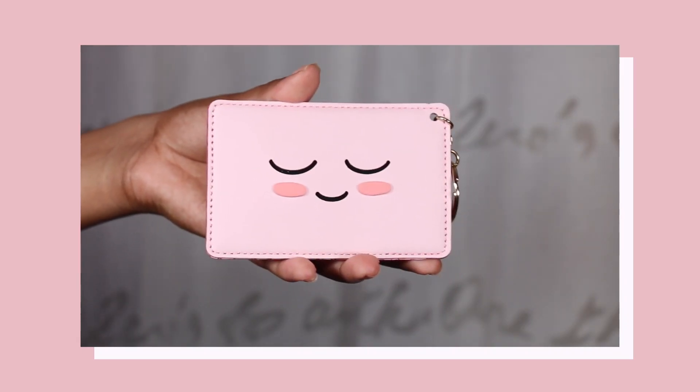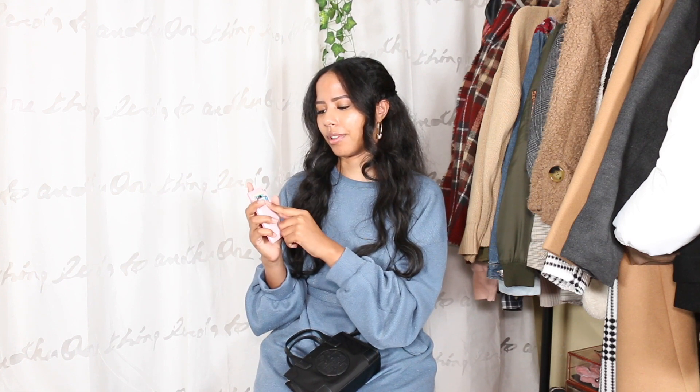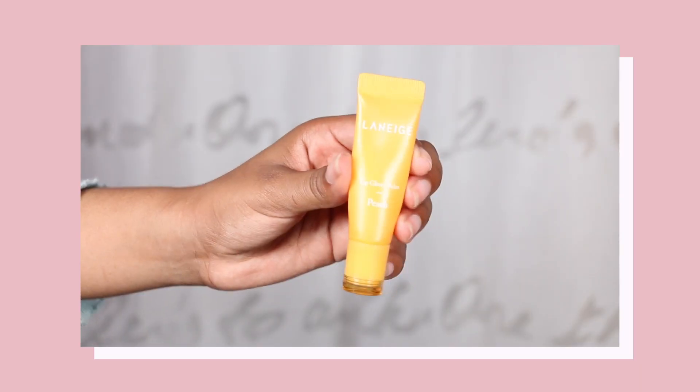Next is my card holder — not a wallet, a card holder. This is a peach design from Kakao Friends, I believe. On the back I have my hospital card, debit card, and license. Next is my lip balm. Even though I wear a mask when going out, my lips still get chapped. This is literally my favorite lip balm of all time — it's just wonderful.